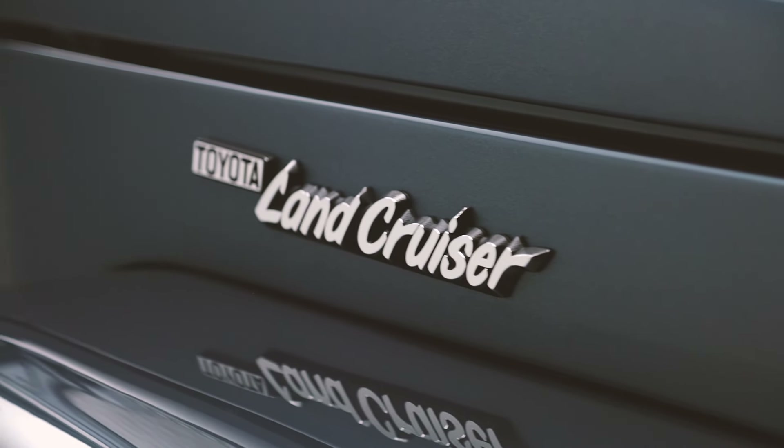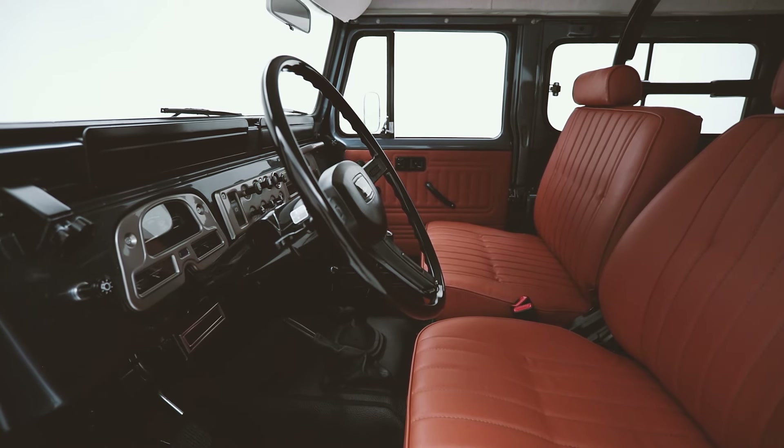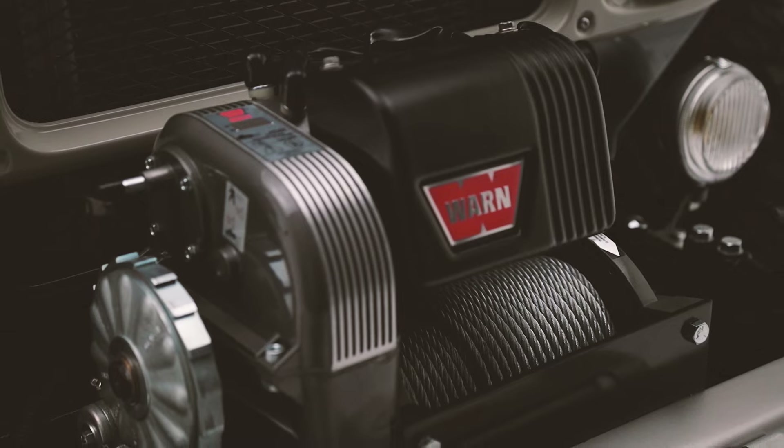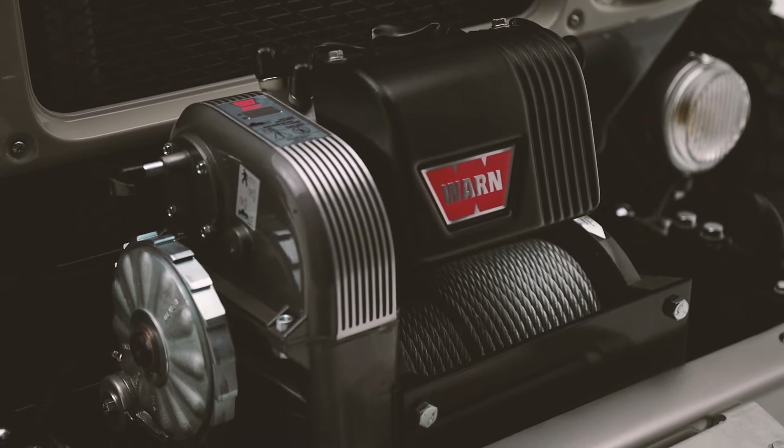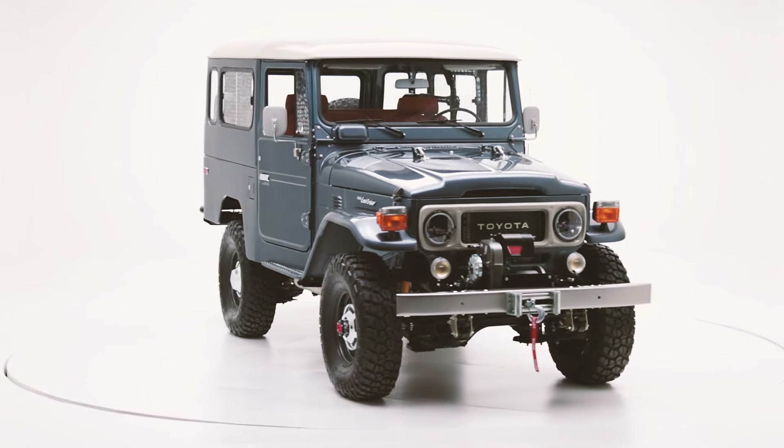After establishing a reputation for quality restorations of Land Cruisers, we wanted to push the limits and design a 40 Series Land Cruiser to meet the demands of modern driving, while honoring the timeless beauty of the original design.